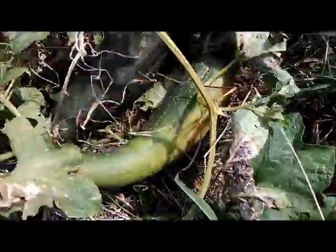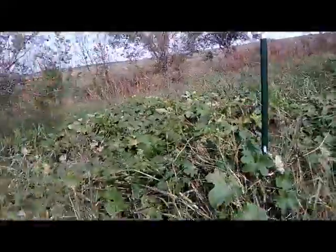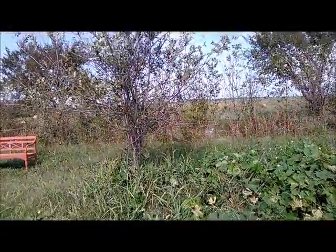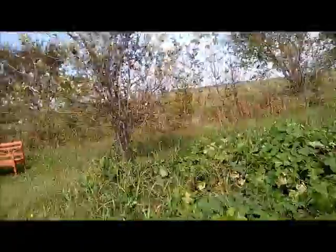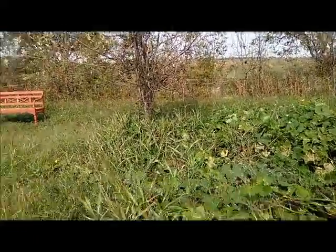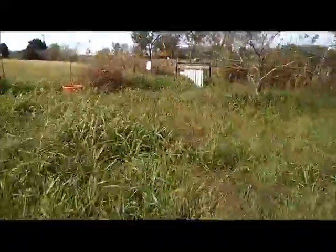The dew has been so heavy in the mornings that it actually looks like it's raining off the house. I am going to go and pull that vine off of my tree — it's growing up that tree again. I don't know why but it really likes that tree.